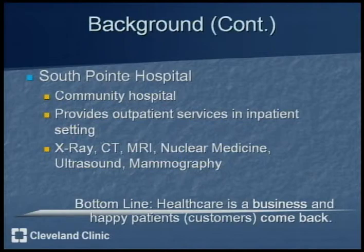South Point Hospital, where I was located, is a community hospital, which means that it provides outpatient services in an inpatient setting. South Point Radiology is composed of x-ray, CT, MRI, nuclear medicine, ultrasound, and mammography. The bottom line is that healthcare is a business and happy patients or customers do come back.